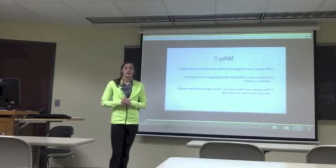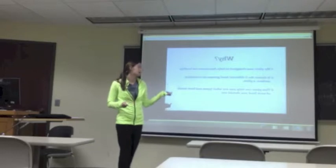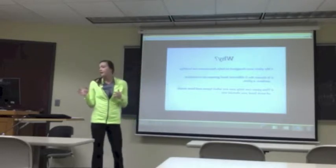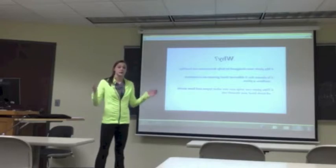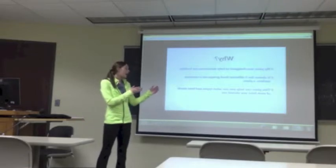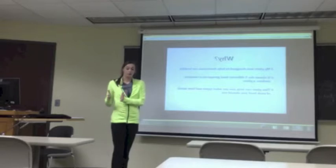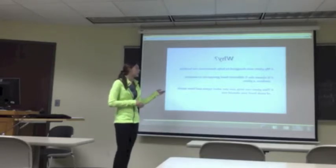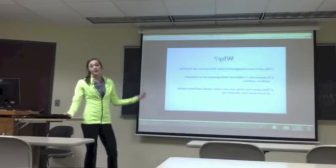Why did they design MyPlate and move away from the food pyramid? MyPlate is designed to help Americans eat healthy. It shows the five different food groups on a common plate, which you all eat off every day, so it's very common to look at and easier to tell how much food you should eat. So if you have a half plate full of cookies, obviously that's not good. MyPlate makes it very easy to tell how much you should be eating of each food.